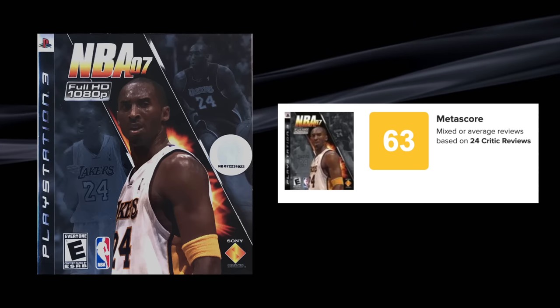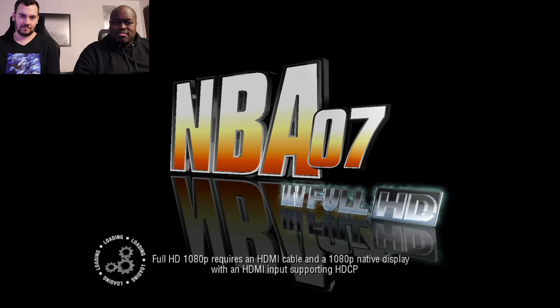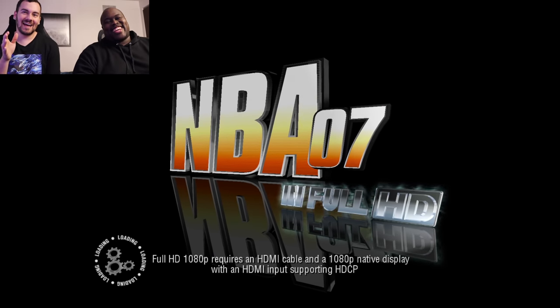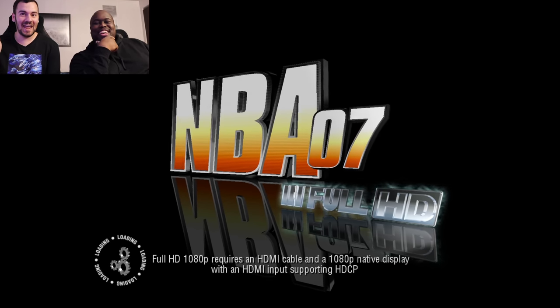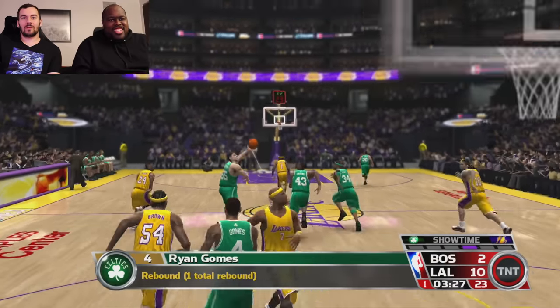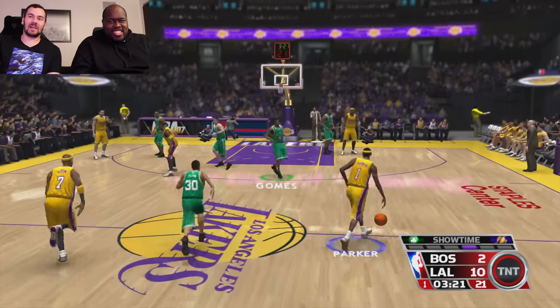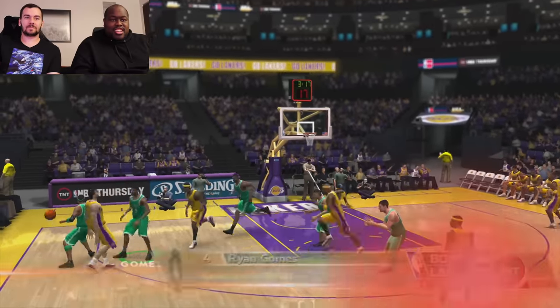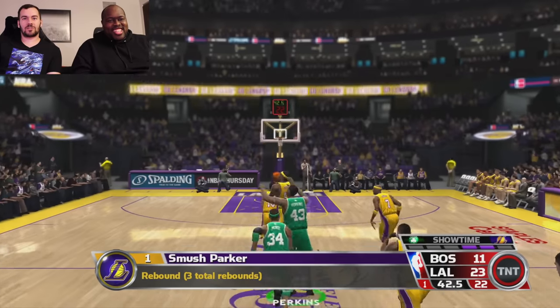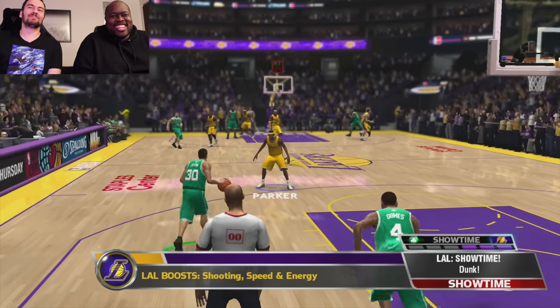NBA 07 — another 1080p 60 game, they advertise it right on the label: 'Full HD 1080.' Kobe Bryant's on the cover. I downloaded the demo of this back when I just got my PS3 and money was tight — I played a lot of that demo but never had the full game. I'm covering the cover character... there's no way he's on the cover. This is what happens when I shut up for two seconds — I start playing better and get cocky.